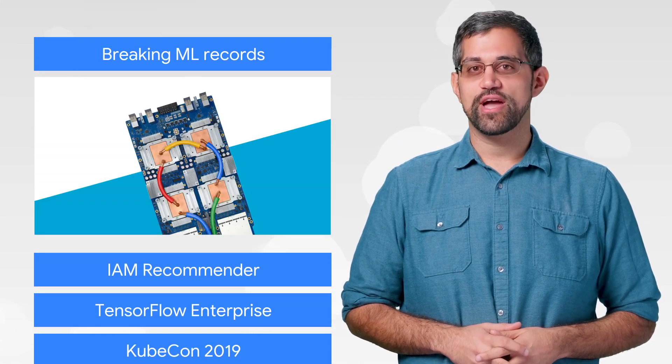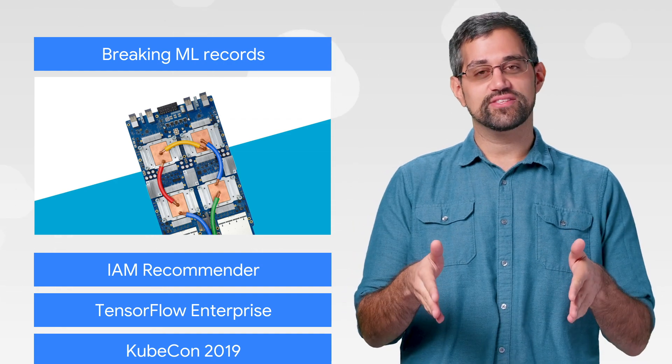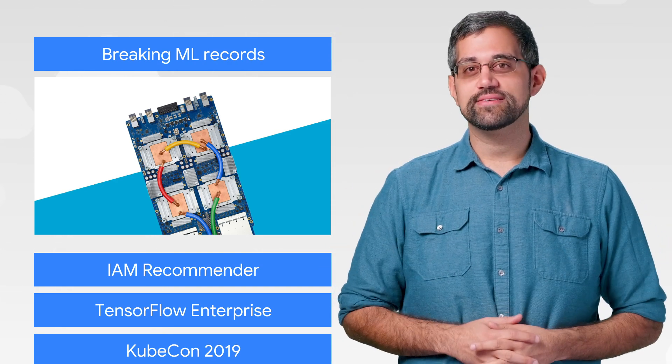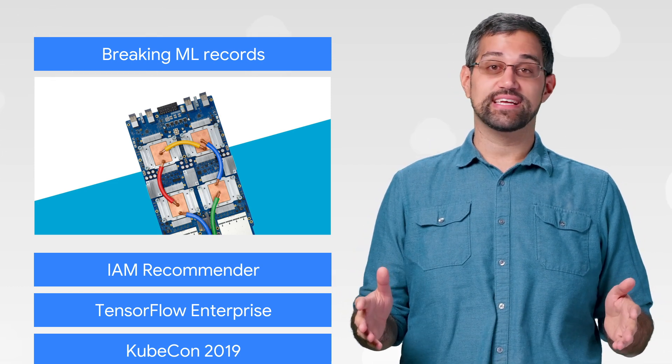Google Cloud offers a range of solutions for enterprise situations, allowing customers to choose what fits best for them, even down to the chip. Recently, Google Cloud TPUs broke the scalability records for inference, adding to the previous record-breaking success for learning.